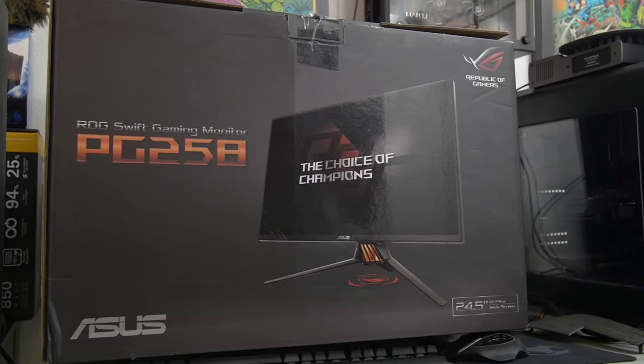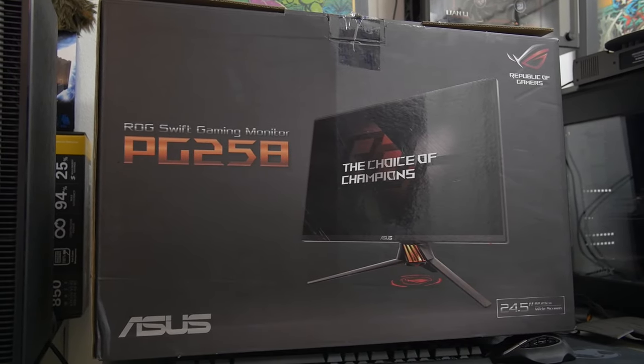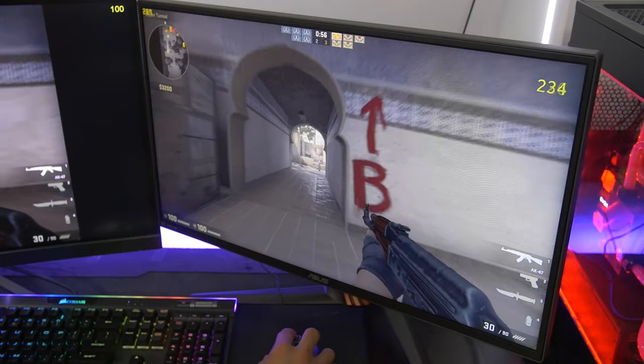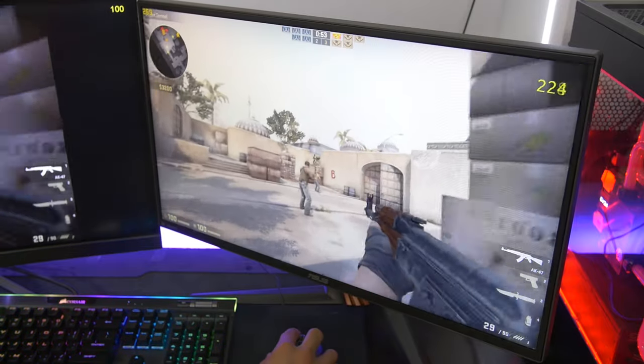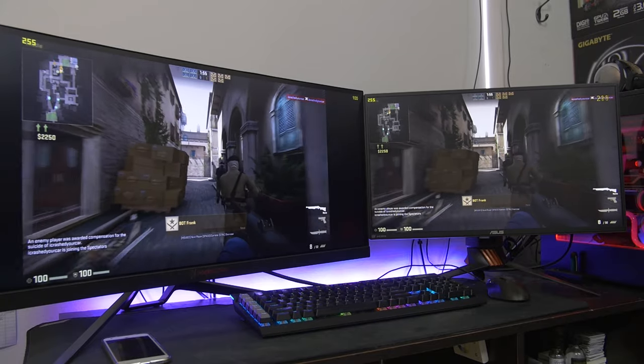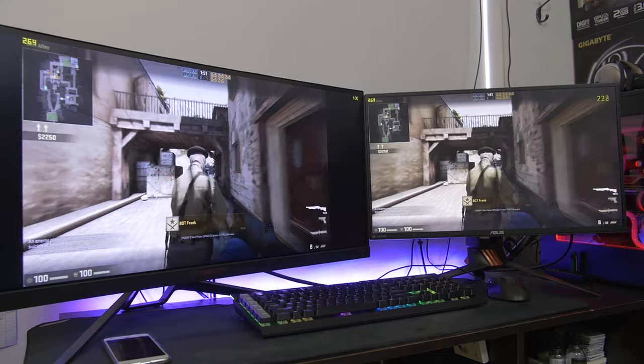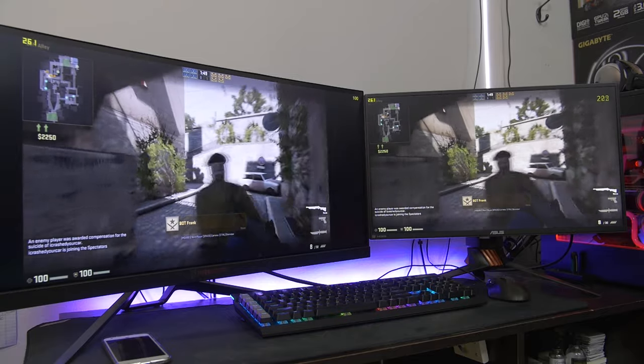This is the Asus ROG Swift PG258 — that's a long model number, so I'm just going to call it the pig. So we've got the pig over here at 240 freaking hertz. Can you even see that, or how does that even compare to a 100Hz display? And that's what we have over here on my right, which is the Acer Predator X34 100Hz display. Both of these are G-Sync supported, so we're going to be comparing and contrasting the two today to find out: is 240Hz worth it? Can you actually see it?